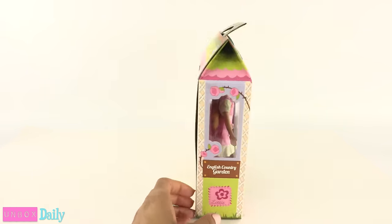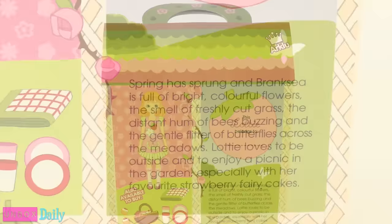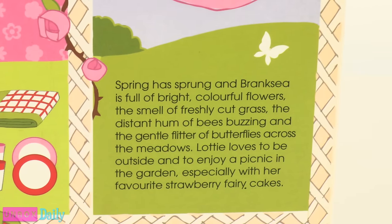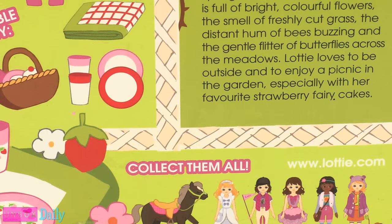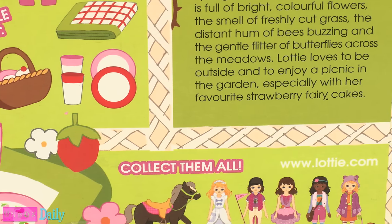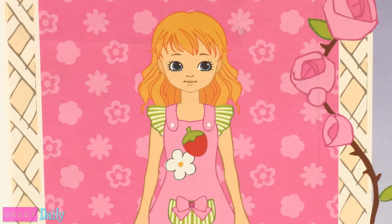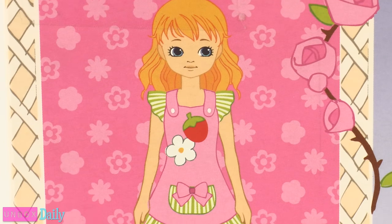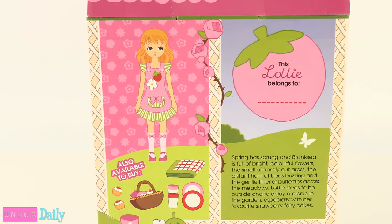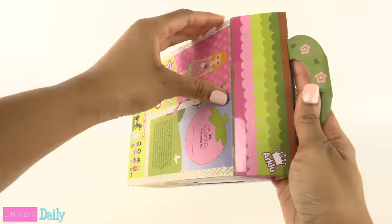On the back of the box there is an illustration of the doll and other items available. It says: Spring has sprung and Branksy is full of bright, colorful flowers. The smell of freshly cut grass, the distant hum of bees buzzing, and the gentle flutter of butterflies across the meadows. Lottie loves to be outside and to enjoy a picnic in the garden, especially with her favorite strawberry fairy cakes. Let's get this doll out of the box and take a closer look.